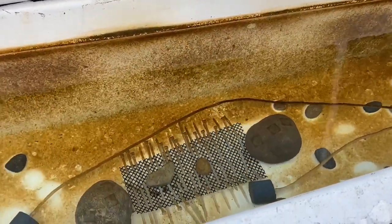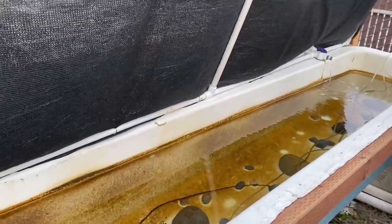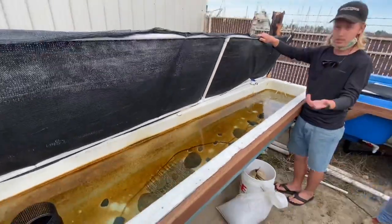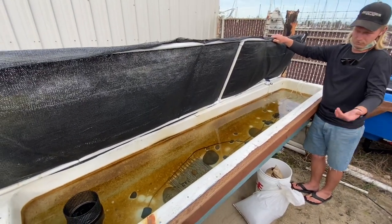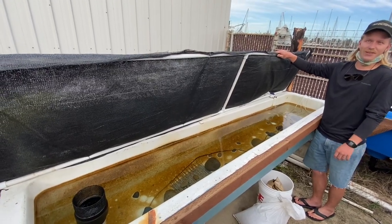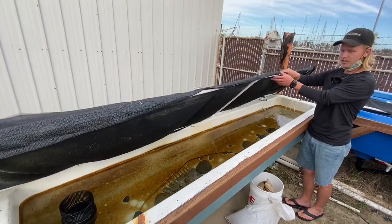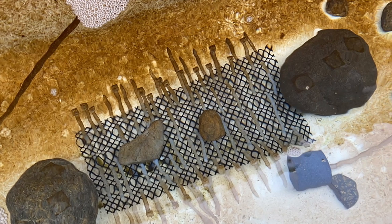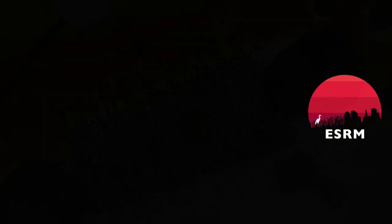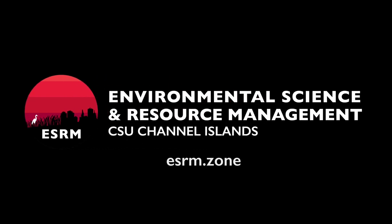That's one of the outplanting methods — figuring out if seeded substrates work, which they have worked in other settings, and also what size of substrate works best. We also have zip ties in here, and they like growing on plastic.